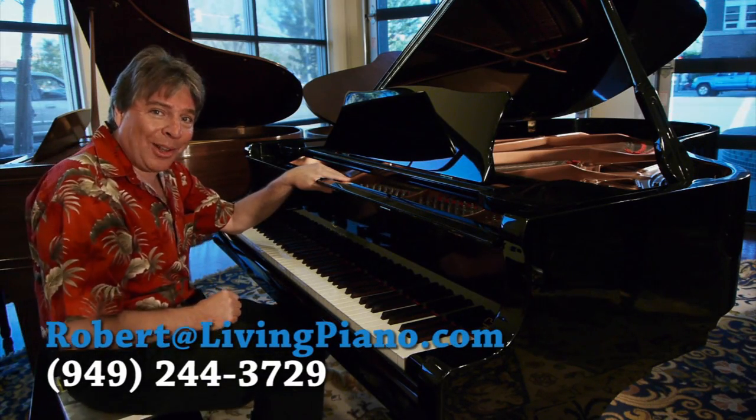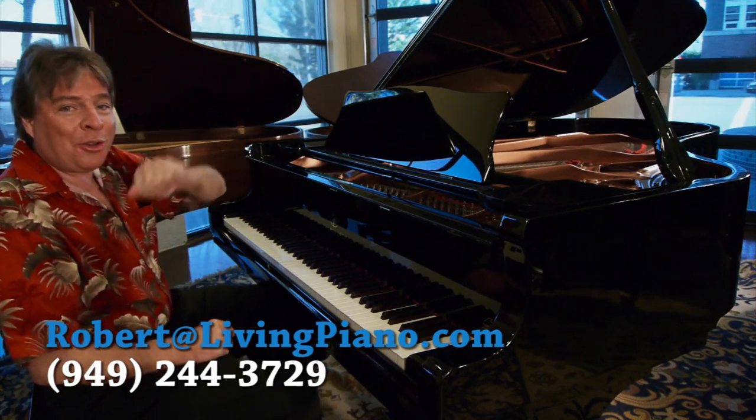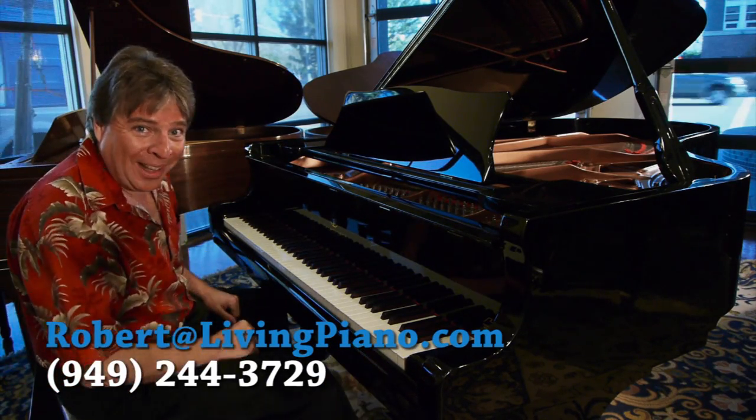Thanks for joining me. I am Robert Estrin, and there'll be more Living Pianos videos for you coming up very shortly. Thanks for tuning in. Bye.